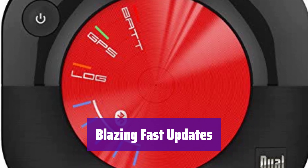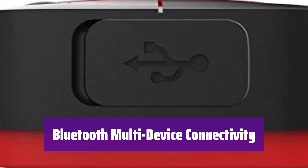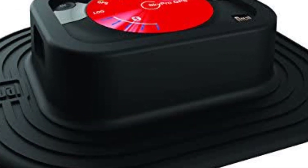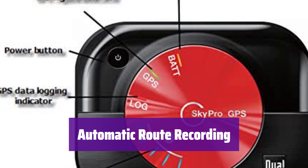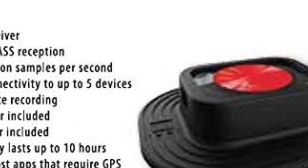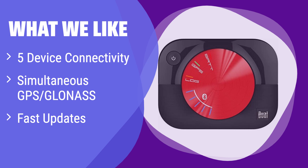Experience incredibly fast updates with up to 10 position samples per second, meaning you'll always know your exact location in real time. Connect it to up to 5 Bluetooth-enabled devices simultaneously, making it ideal for sharing location data across your devices. It automatically records your routes, allowing you to retrace your steps or share your journeys with others. Connect up to 5 devices simultaneously and receive both GPS and GLONASS signals for superior accuracy. If you need a GPS receiver that handles multiple connections and delivers fast, precise location data, this is the perfect choice.